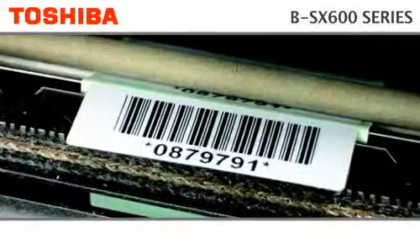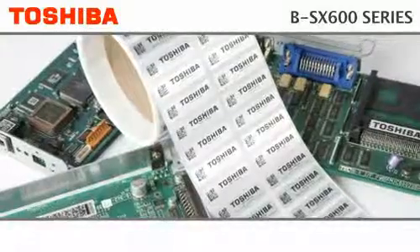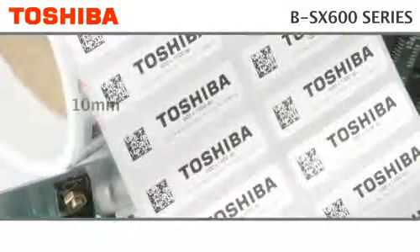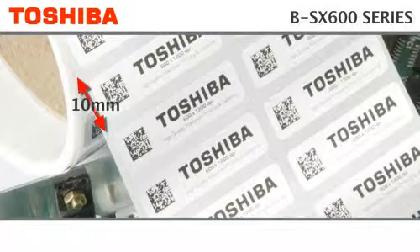The colour coded spindles and pop up print head mechanism also allow ribbons and labels to be refilled with ease. The peel off model allows for even the smallest labels to be lifted from the backing paper ready for application. A label measuring just 10mm high can be removed, prompting the next label to be issued.